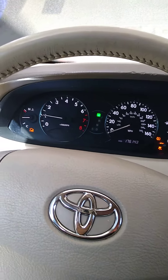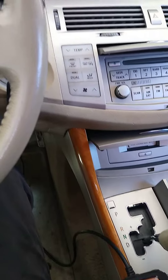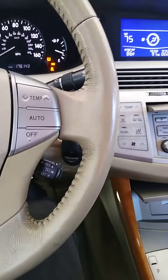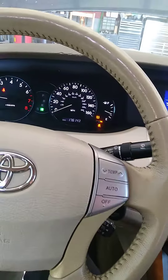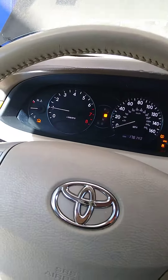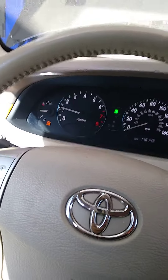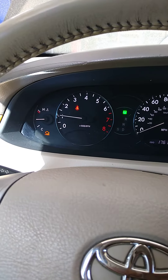The RPM is still the same — it doesn't respond even if you put it in gear. It jumps where you don't have to push the gas to drive; it just drives by itself. You can also see the RPM is jumping by itself.